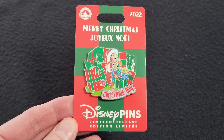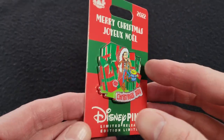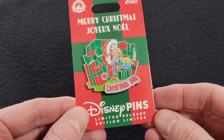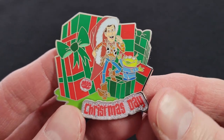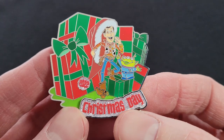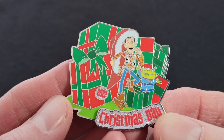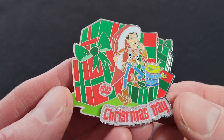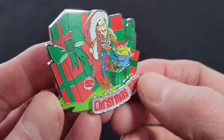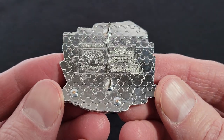We'll start with this Christmas Day 2022 pin. I got this one from Shop Disney back in early October — this was actually the first Christmas pin that I got this year. This one features Woody and the alien. It says 'Christmas Day' down here with some glitter in the background, and on Woody's big Santa hat it says 2022, with big presents behind them. Really nice pin. The 'Christmas Day' is a pin on pin, and the back shows that it is a limited release.